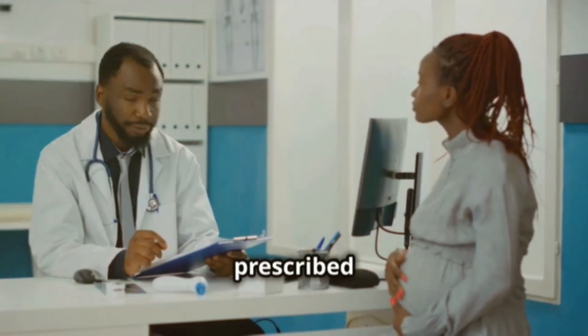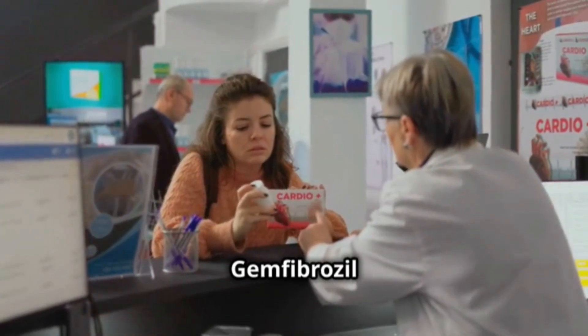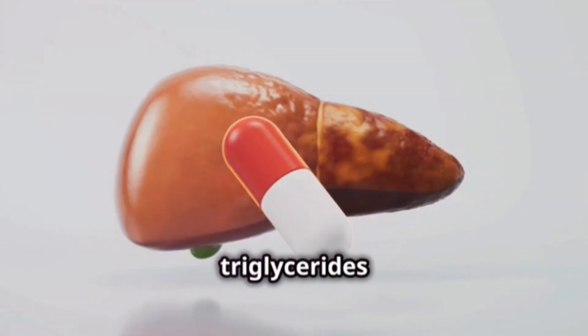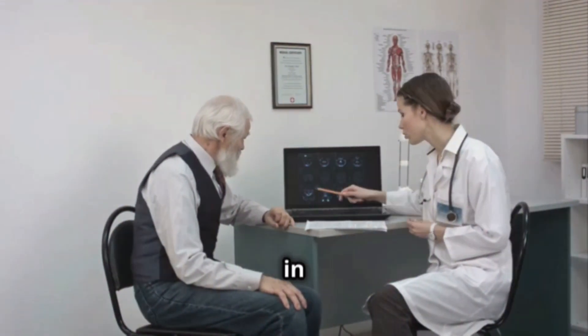If your doctor prescribed you gemfibrozil, it's because they believe it can help you more than the possible risks it carries. So, how does gemfibrozil work? Basically, this medicine helps your body get rid of triglycerides and tells your liver to make less of them. Simply put, it helps you better control the fat in your blood.